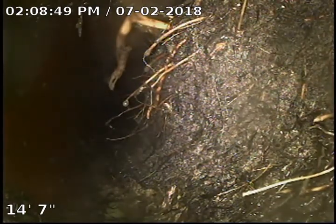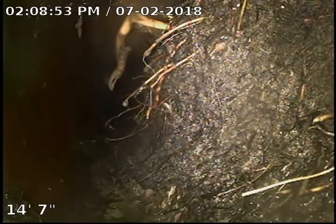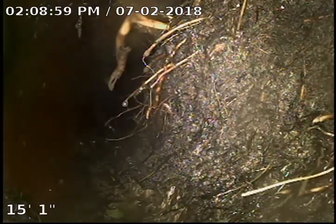Here's our first big root obstruction. When we did our first inspection, we could not get past this with the camera. After eight passes with the drain machine, we've got a clear line to move our camera through — though there are lots of roots still in there.